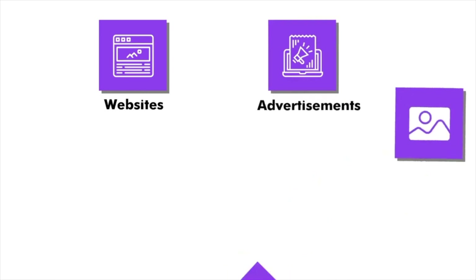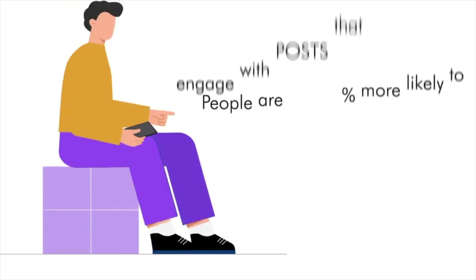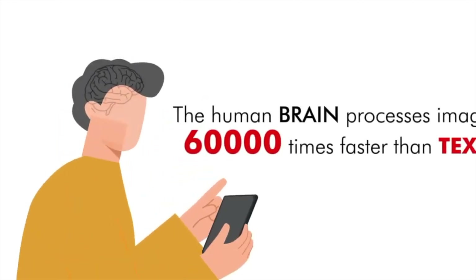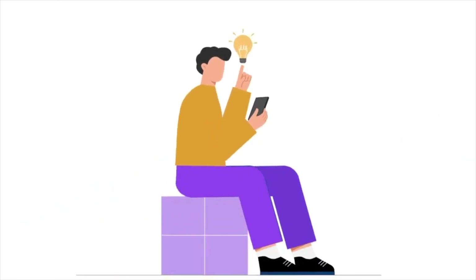The same holds true for your websites, advertisements, video thumbnails, logos, blogs, and any form of social media content. People are 650% more likely to engage with posts that include images. The human brain processes images 60,000 times faster than text. While we have a very low attention span, it is only smart to include images wherever possible.